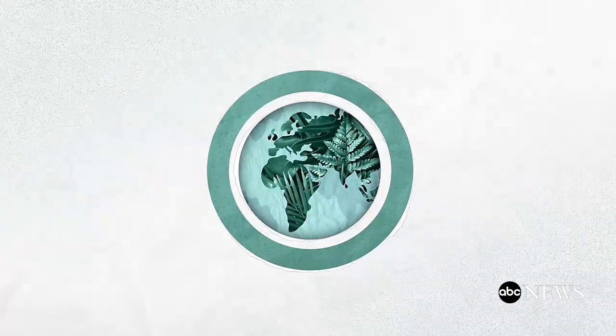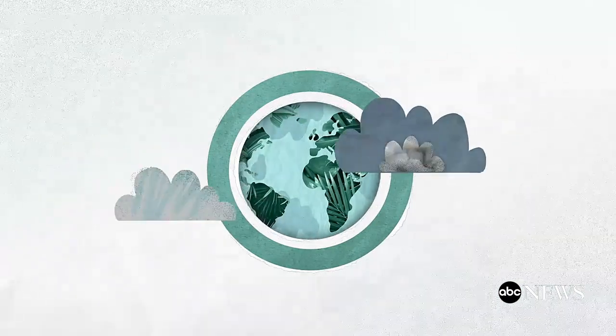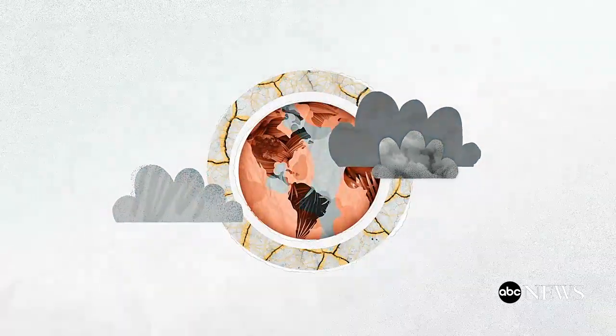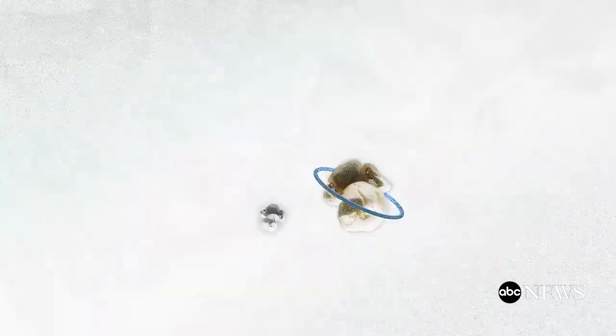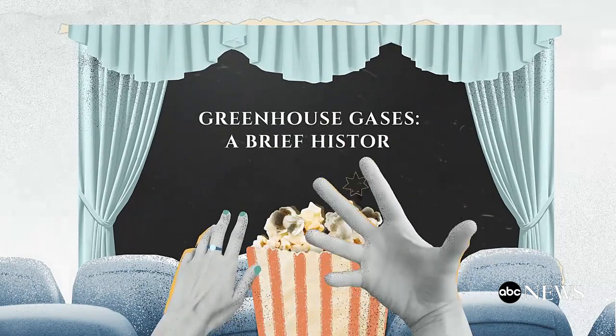This is the greenhouse effect, and it's what allows life to thrive here. But the increase in greenhouse gas emissions from human activity has led to extra trapped heat and higher global temperatures — what we now call global warming. So the same effect that keeps our planet alive is also what's damaging it.